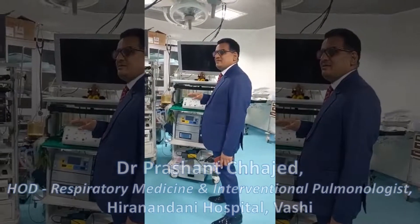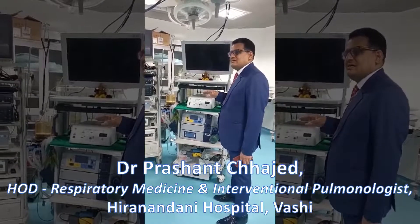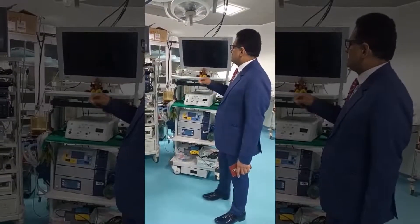This is the endoscopy suite of Fortis here in the hospital, and this is where our pulmonary endoscopy procedures are done. Now, what does this consist of?